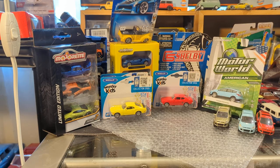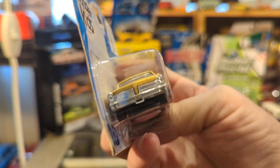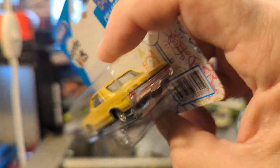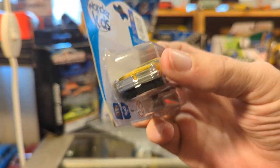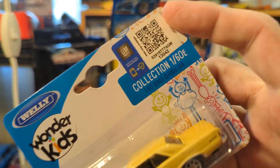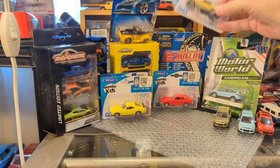Well, this looks like a 64 or 65 Pontiac GTO — 65, because of the stacked headlights; in 64 the headlights were side by side, I believe. 1:60 scale. These are really cool.